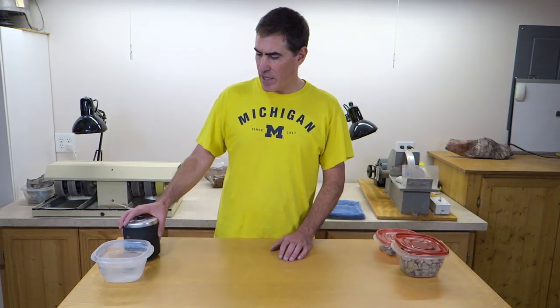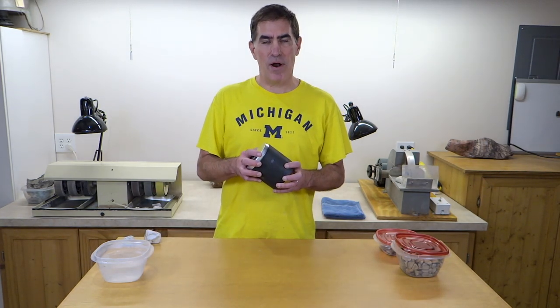Hello! Today's topic is banded chert. So in this barrel, I have one big rock that's been tumbling for a really long time. I wouldn't be surprised if it's been tumbling for a year now.